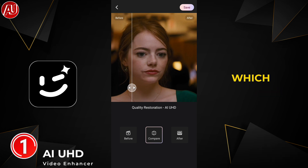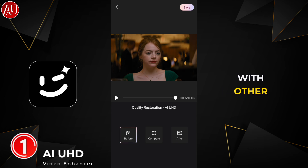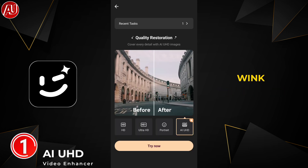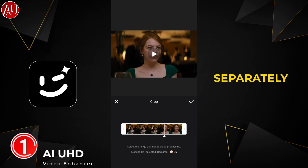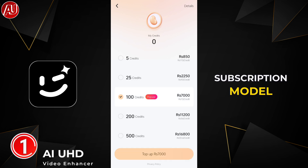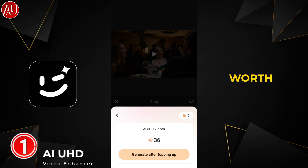Even the necklace — that jewelry — it's impossible to recover those details if you are going to compare with other video enhancers. This is Wink AIUHD, based on credits, meaning you require credits separately from the subscription. The subscription model is separate and credits are different for AIUHD. One second of video requires 6 credits. In my opinion, it's worth paying for what you get in the output — the result is really the best.